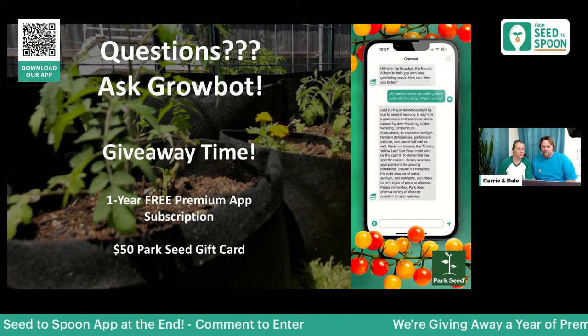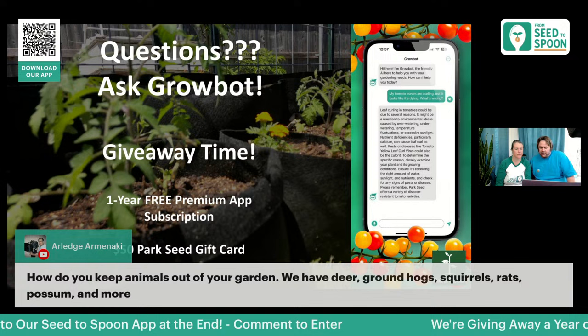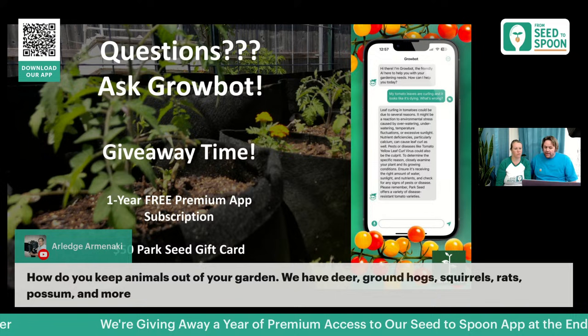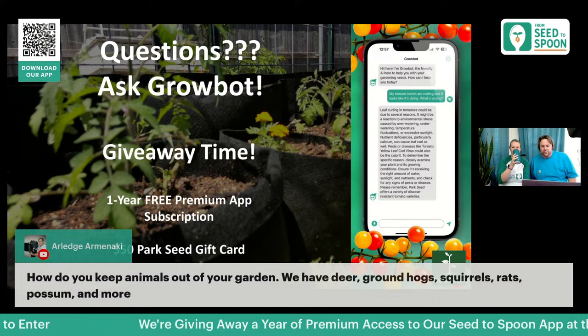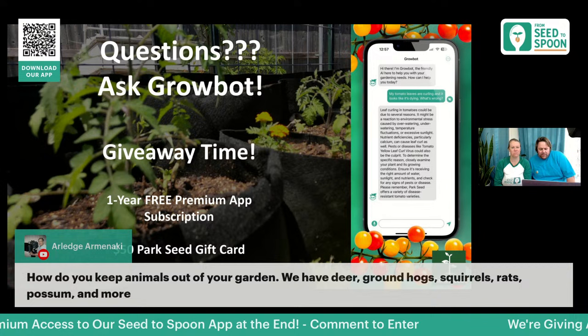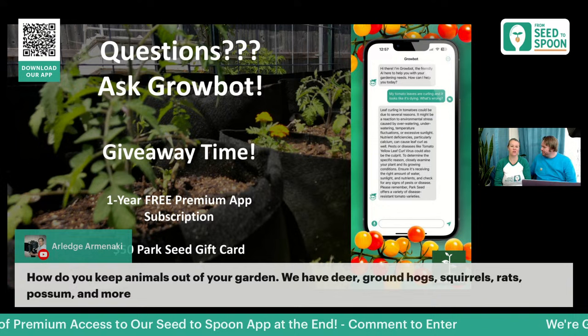For keeping animals out of the garden: our app has a critters section specifically built for this. A motion-activated sprinkler works on a lot of different pests. For groundhogs, they typically attack from below, so put hardware mesh in the bottom of your raised bed. Generally doing raised beds will help with groundhogs, squirrels, rats, and possums — but check the critter section in the app.